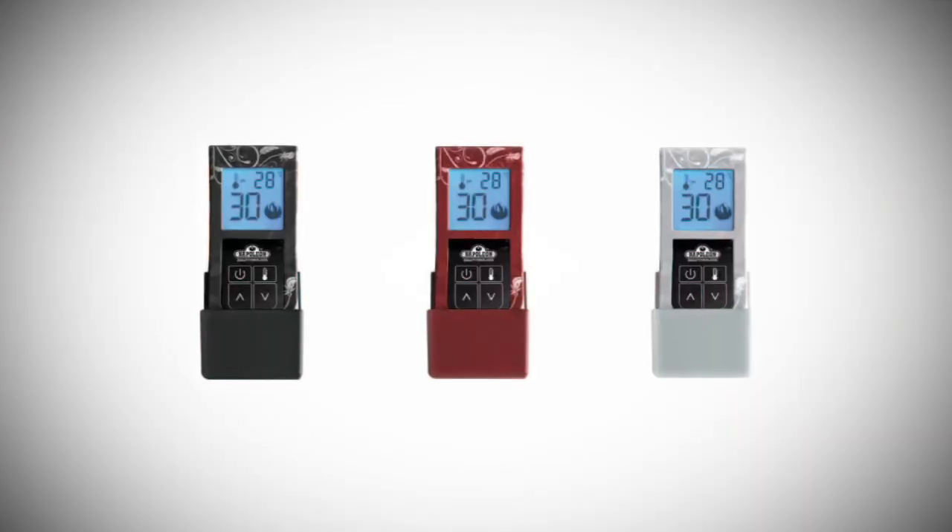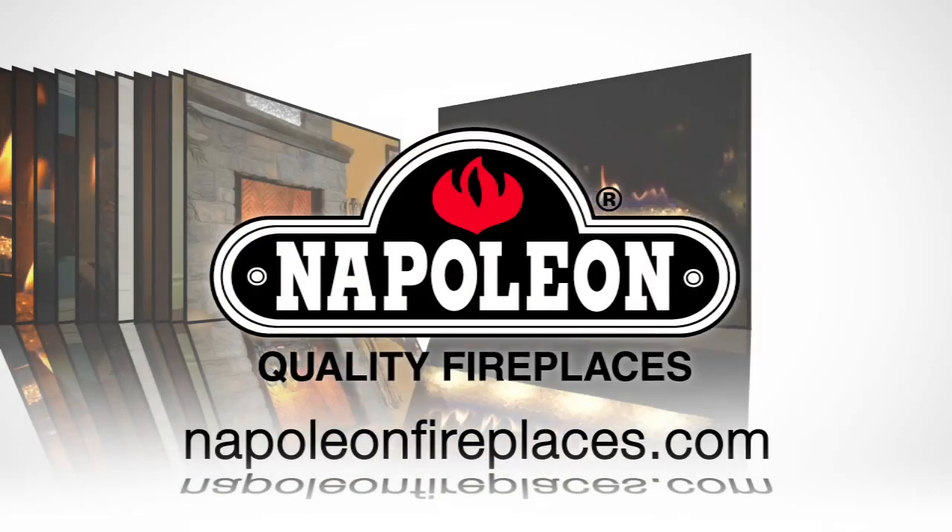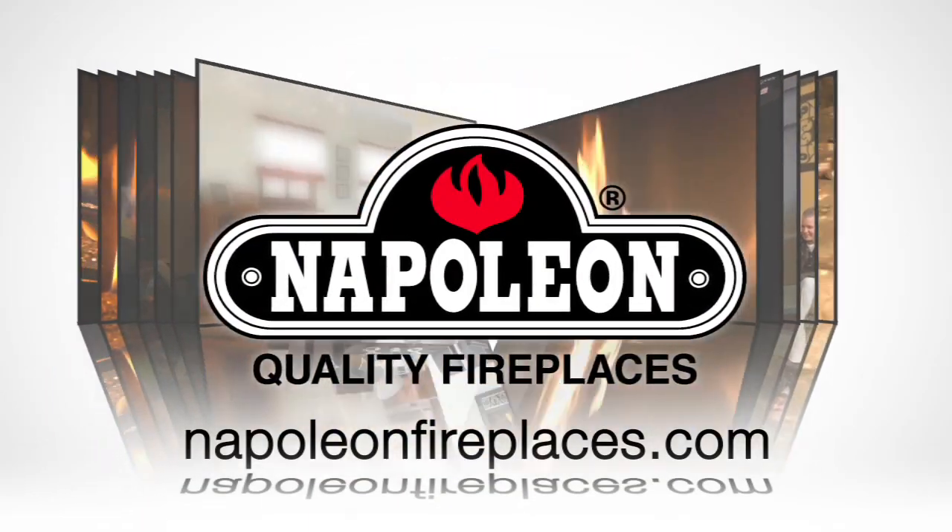And for added convenience, optional remote controls are available. And all Napoleon fireplaces come with the President's Limited Lifetime Warranty.